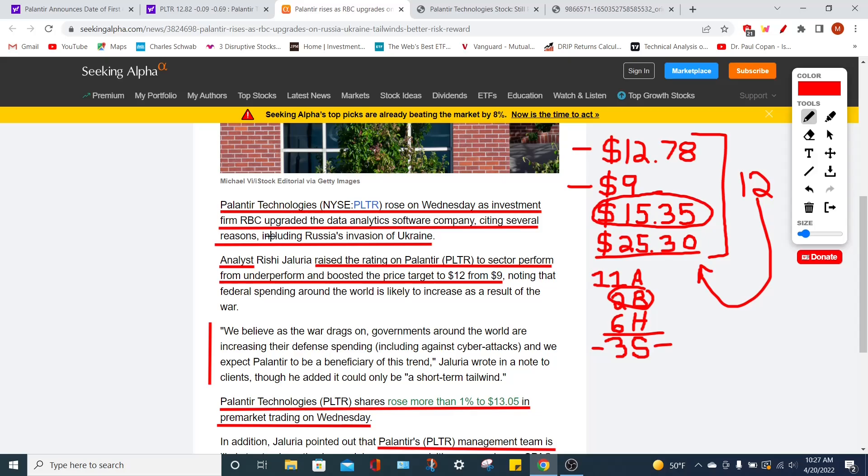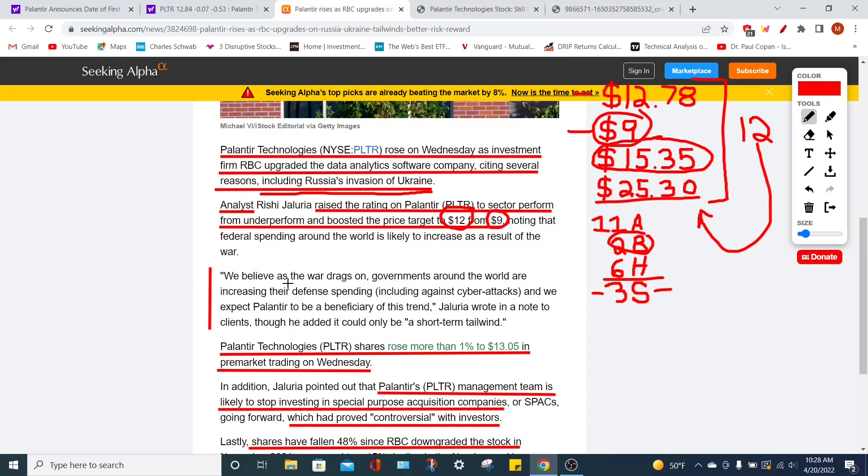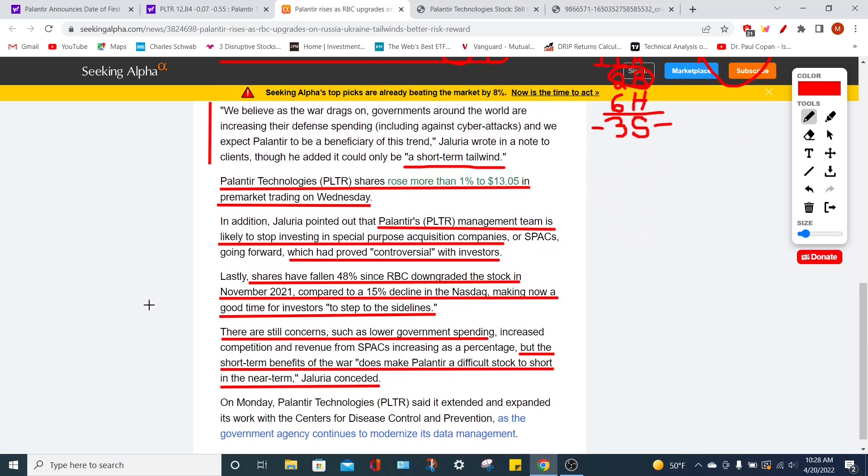Recently, RBC has actually upgraded the price target for the PLTR stock. The reason is due to Russia invading Ukraine and the future potential of governments doubling down on defense spending, which is really going to help Palantir. They upgraded their price target from $9 up to $12 per share. The analyst stated that as the war drags on, governments around the world are increasing their defense spending, including against cyber attacks, and Palantir is expected to be a beneficiary of this trend — a short-term tailwind for the stock. This shows analysts are slowly changing their opinions on PLTR, which I actually predicted about two months ago.